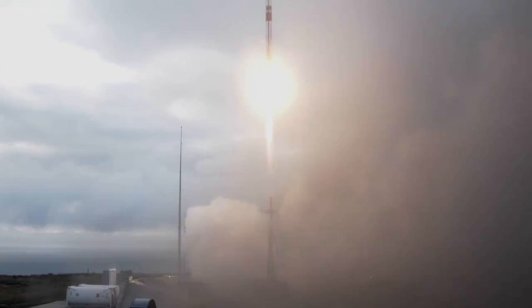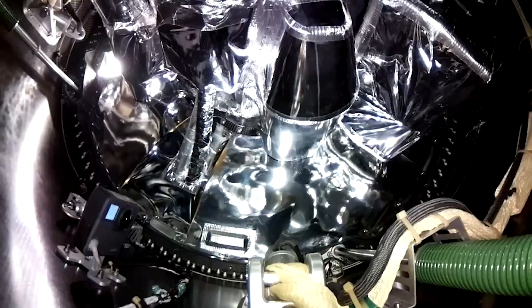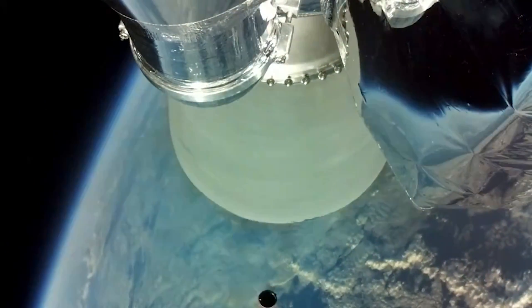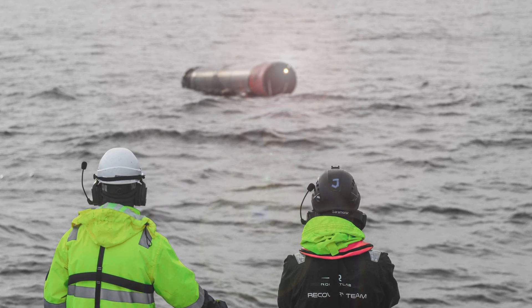Very recently, on January 31st, Rocket Lab launched another Electron mission that successfully deployed four Space Situational Awareness, or SSA, satellites for its customers. As part of that mission, they also planned a booster recovery. After the upper stage separated from the first, it began falling back toward Earth. Eventually, it deployed a parachute and splashed down in the ocean around 18 minutes into the mission. Not long after, Rocket Lab tweeted saying, "Gone rocket fishing," including a number of images of the recovery process.